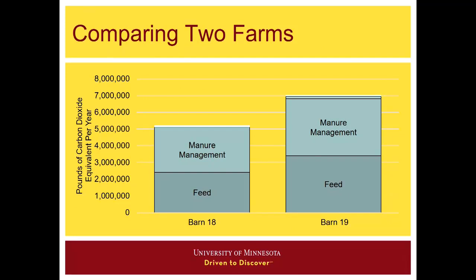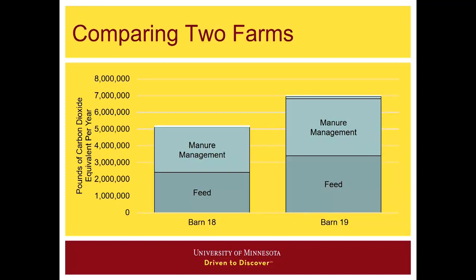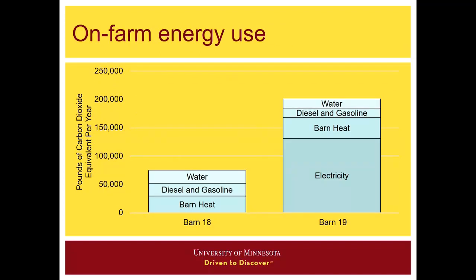Another comparison: we have two farms here that are slightly different sizes, so their overall footprints are different. Feed and manure are the major portions of these two footprints. If we look at the tiny 3% portion — electricity, heat, diesel, gasoline, and water used on these farms — these components do have an influence on a producer's bottom line as well. Barn 18 did have solar panels installed, and with those solar panels they were able to offset all of their electricity on that farm. Barn heat, diesel, gasoline, and water are common across both, but this just goes to show that for two farms, that 3% can be drastically different — though overall it is a smaller portion of the farm-level footprint.